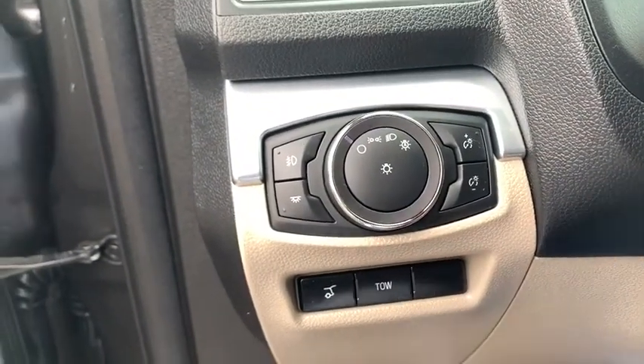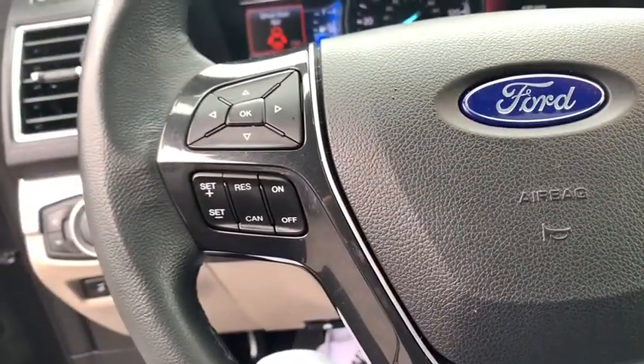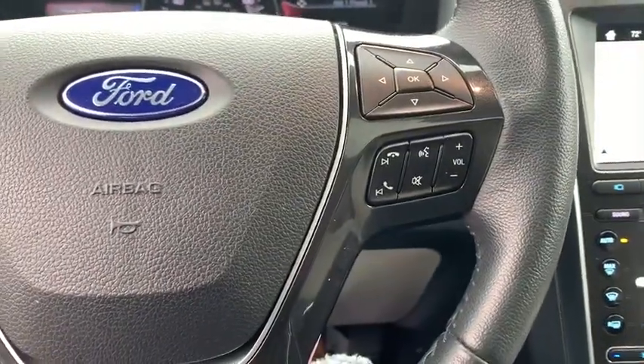Keyless entry, traction control, power passenger seat, power liftgate, navigation system, dual airbags, leather-wrapped steering wheel, power steering.